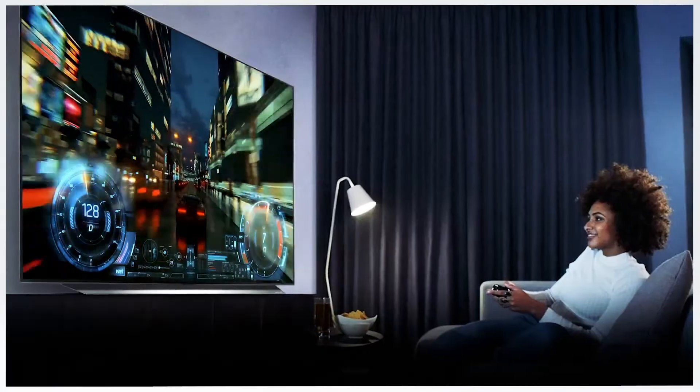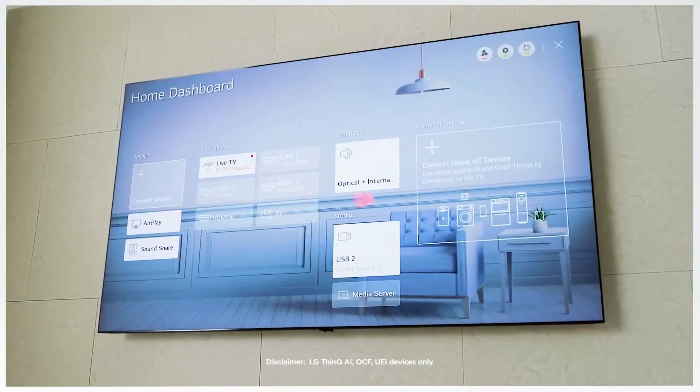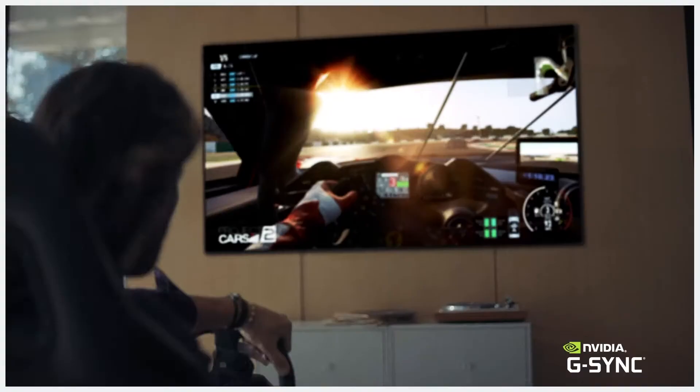Today's LG TVs aren't just for watching. With the LG ThinQ AI Home Dashboard, you can conveniently control your smart LG home appliances and other connected devices with a single voice command or a simple click.